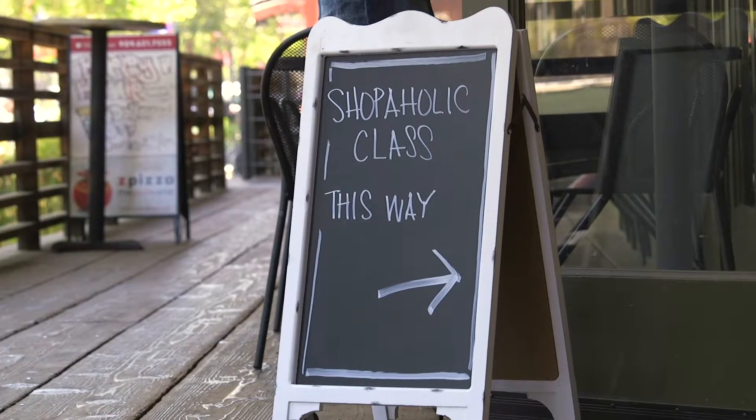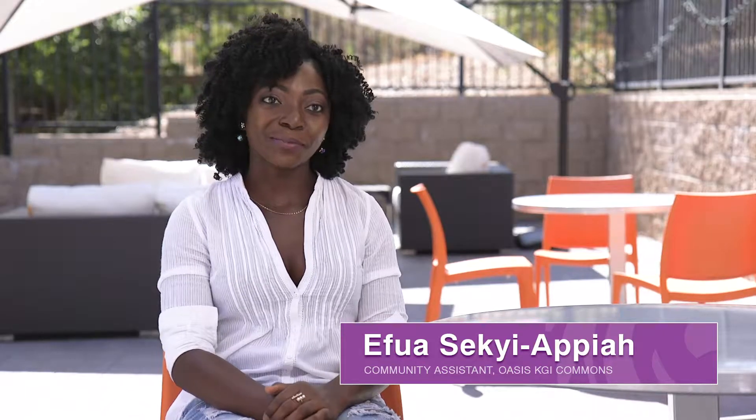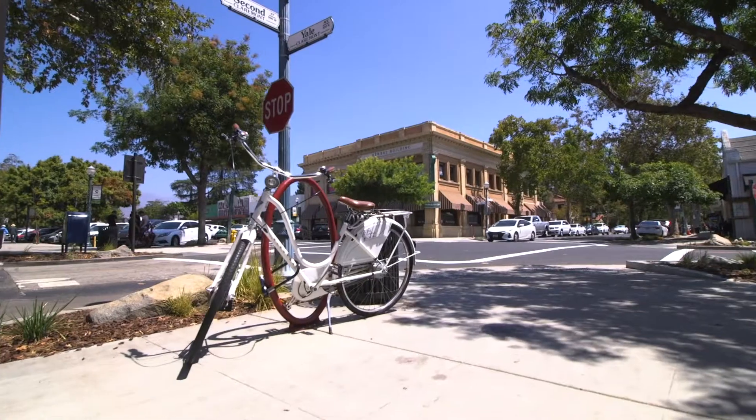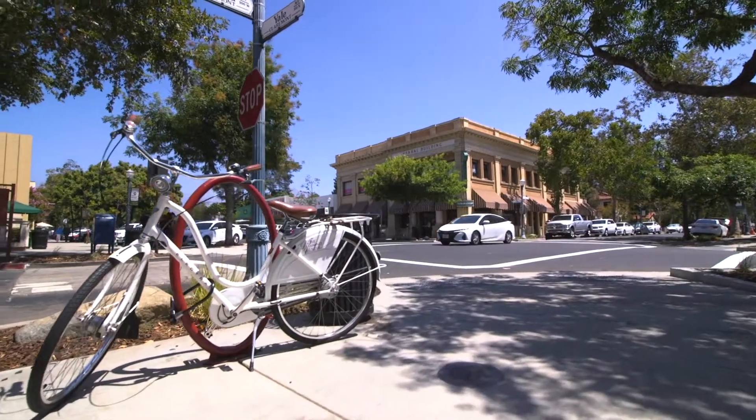We all want to save money, and gas is one of our big problems. One cool thing about Oasis is that there's going to be an Uber and Lyft drop-off and pickup area, it's close to the Metrolink station, and there's also a bike rental place.